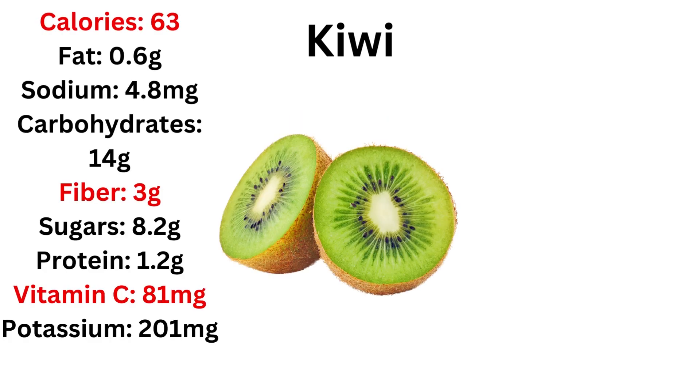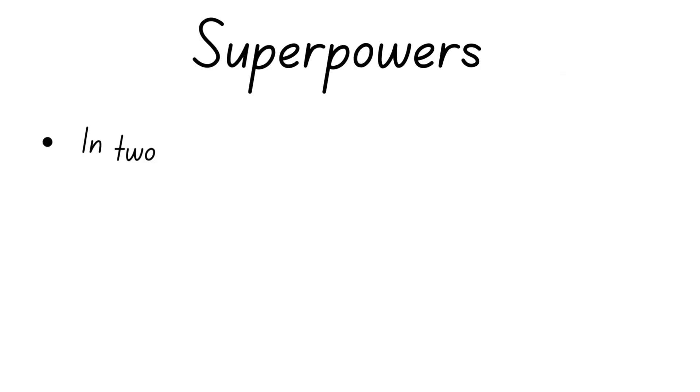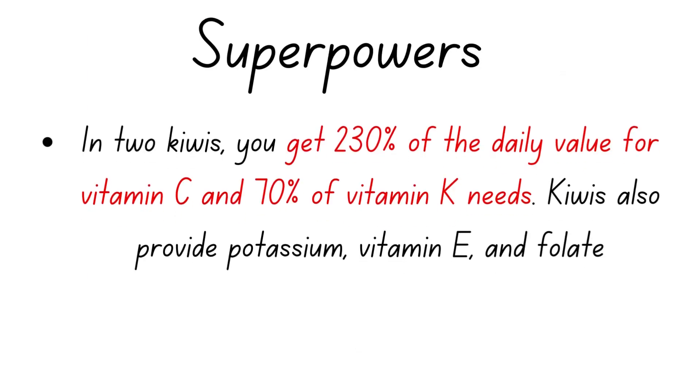Next we have kiwis. Kiwis have average calories, a decent amount of fiber, and really good vitamin C — the best amount of vitamin C of all the fruits we're going to see here. Unfortunately, the ORAC is not exceptional at 1100 — not bad, not great either — but kiwis come with some great superpowers.